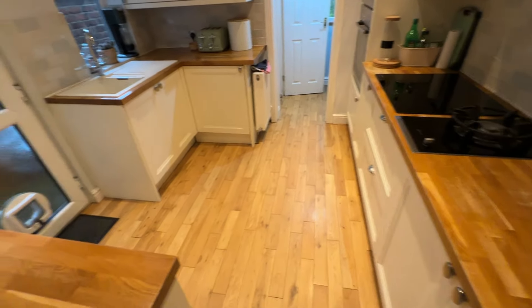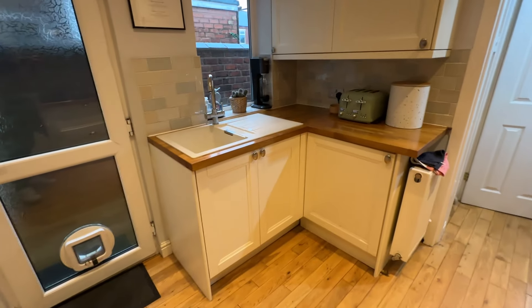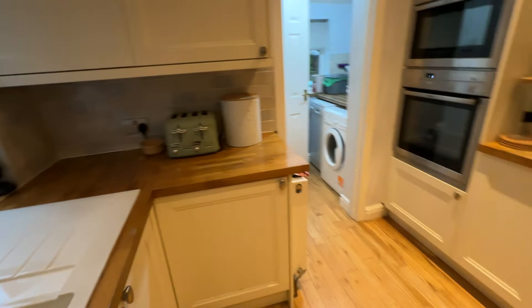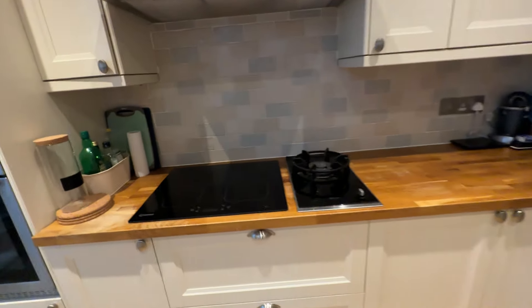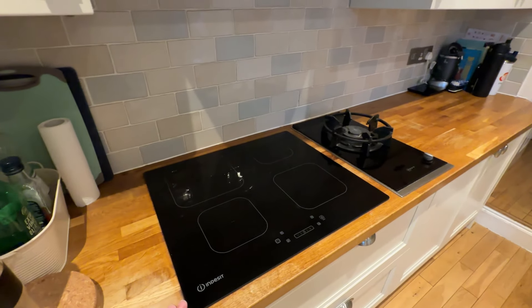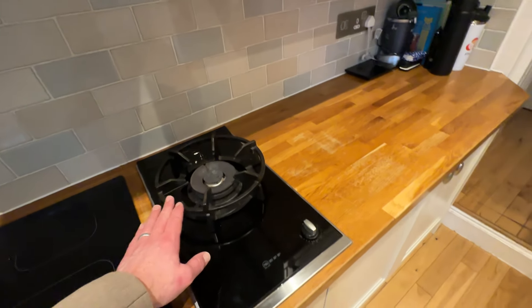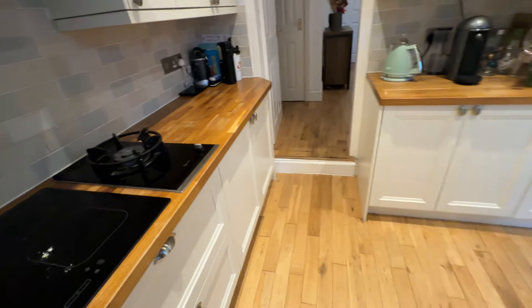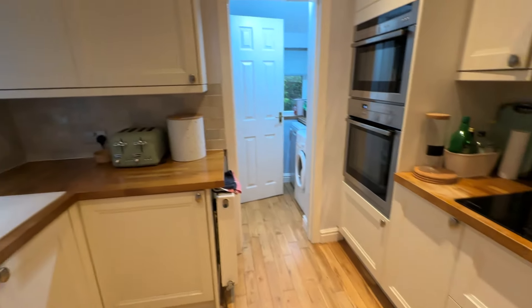Then we go through into the kitchen — small step down into the kitchen. Again you've got all the flooring flowing through. In the kitchen you have your sink and drainer, lovely wood timber worktops, and a good combination: an electric four-ring hob and also a gas hob for things you want to cook on gas. Integrated fridge and freezer, and the rest is all cupboard space.